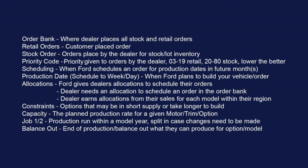Constraints are options that are in short supply or may take longer to build based on capacity. Capacity numbers are what Ford aligns for each trim level — they might say they plan to have capacity for XL at one number, XLT at another. If orders exceed that capacity, that's where we get a constraint or longer scheduling time. Job One and Two: when the first model year launches it'll be a Job One, and if they want to introduce a new feature, trim level, or something not ready at the beginning of the model year, they'll create a Job Two. On the Maverick it's only three months after Job One, but on most models it's about six months. Anything unscheduled to that point will end up being a Job Two build. Balance out is the end of production or the balance out of something they can produce — an option or similar.